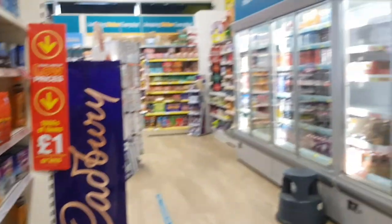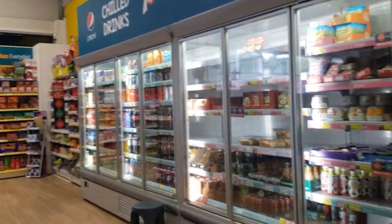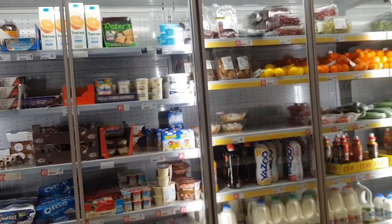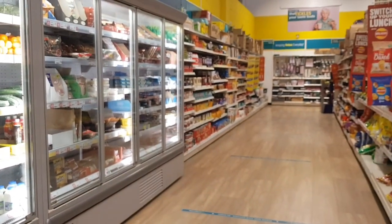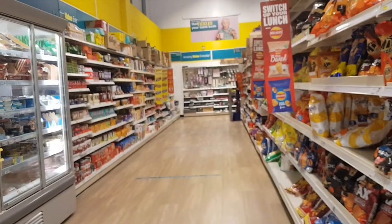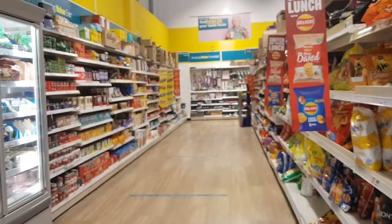In this Poundland they have a really big fridge as well, so they do all the cold kind of foods and stuff. But I hope you've enjoyed having a little look around with me — it's been a little while since we've done a Poundland video. I hope you're all keeping safe and well, and I'll see you again soon. Bye for now guys!